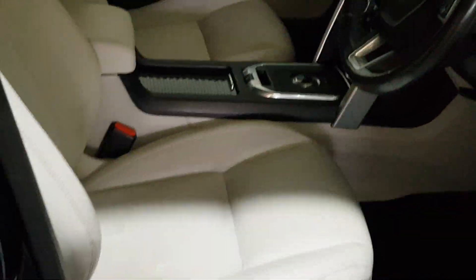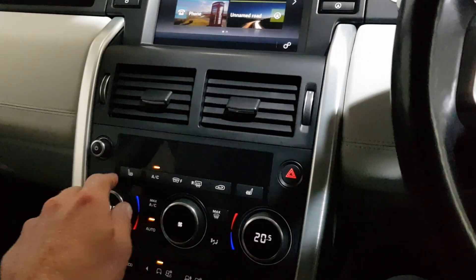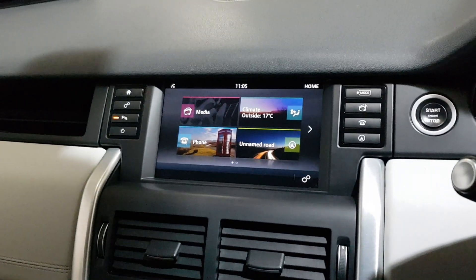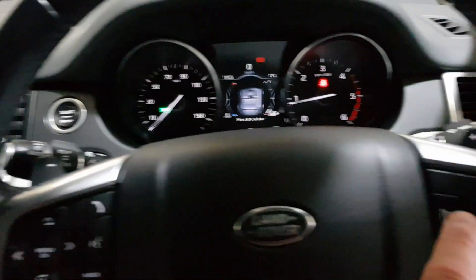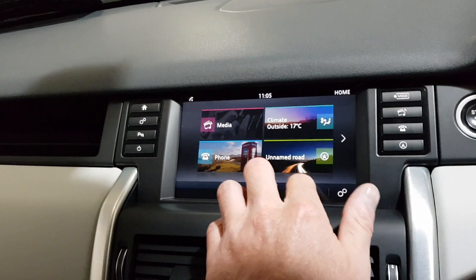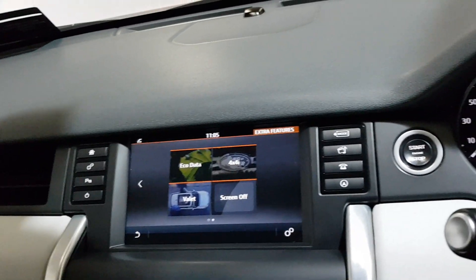It has electric folding mirrors, heated seats, dual zone climate control with air con. It's got front and rear parking sensors, cruise control, voice command control, lane departure warning, satellite navigation, Bluetooth with multimedia streaming, and 4x4 options as well.